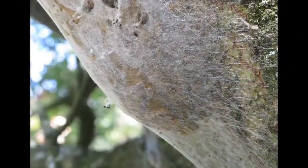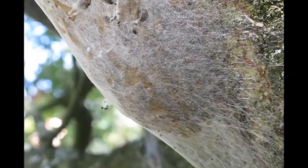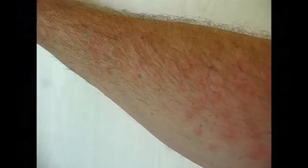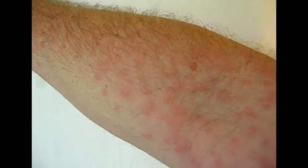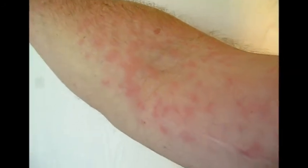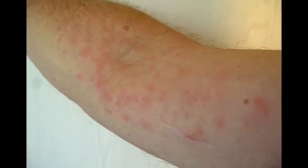But then there was this one nest — I decided to climb towards it. And that was not so smart, because the next day I was quite shocked by all the red dots on my arm. And it was itching, I can tell you. Not very nice.